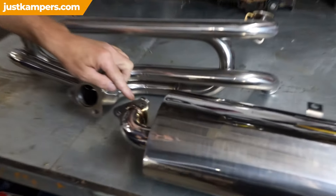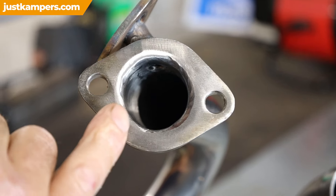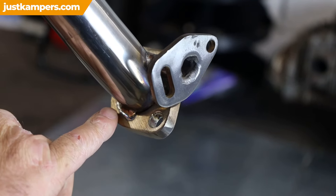Our stainless steel exhausts are made exclusively for just campers, and even the flanges are made from stainless steel. As you can see, they weld them on the outside and the inside. On our exhaust headers they're actually welded on the inside and ground, and then strengthened by welding on the outside as well.